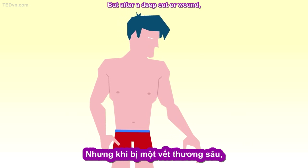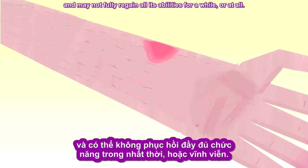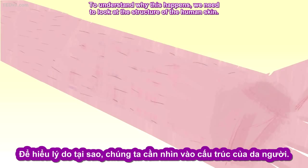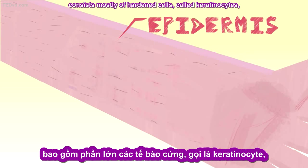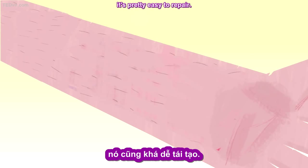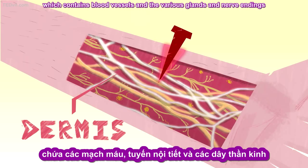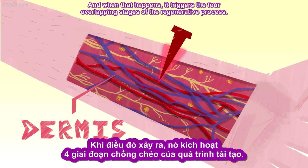But after a deep cut or wound, the newly healed skin will look different from the surrounding area, and may not fully regain all its abilities for a while, or at all. To understand why this happens, we need to look at the structure of the human skin. The top layer, called the epidermis, consists mostly of hardened cells called keratinocytes and provides protection. Since its outer layer is constantly being shed and renewed, it's pretty easy to repair. But sometimes a wound penetrates into the dermis, which contains blood vessels and the various glands and nerve endings that enable the skin's many functions. And when that happens, it triggers the four overlapping stages of the regenerative process.